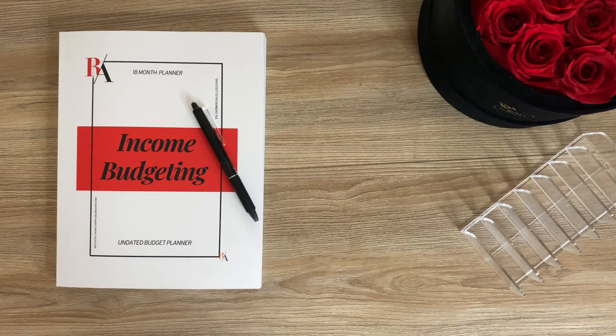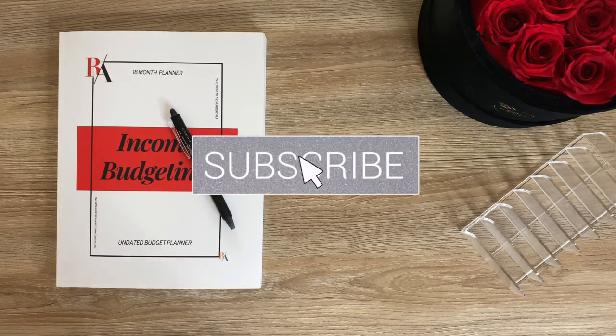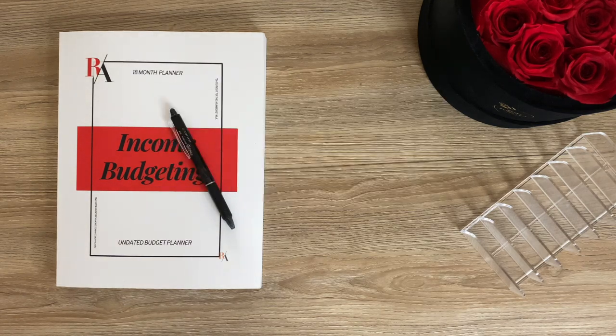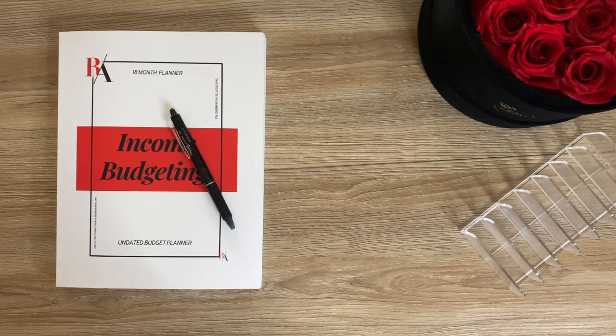What is up YouTube, it's your girl Rochelle and I'm back with another video. Thank you guys for tuning in, liking, sharing, and subscribing — you guys are the bomb.com. In today's video I am back with another payday cash stuffing. I'll be sharing my budget and cash stuffing for last week, so if that's something you're into, stick around, let's go.